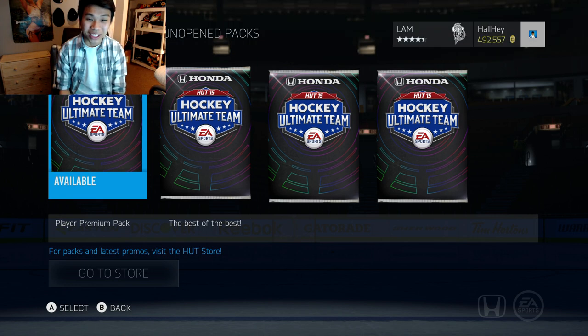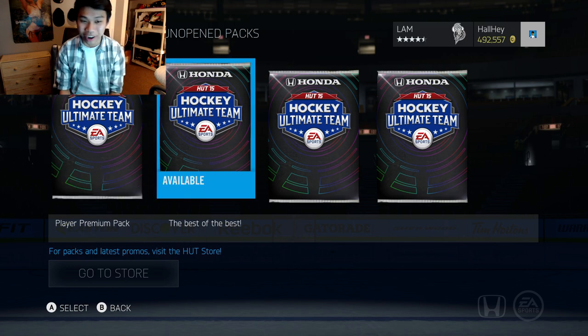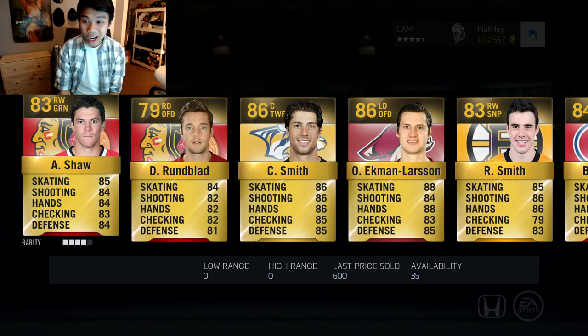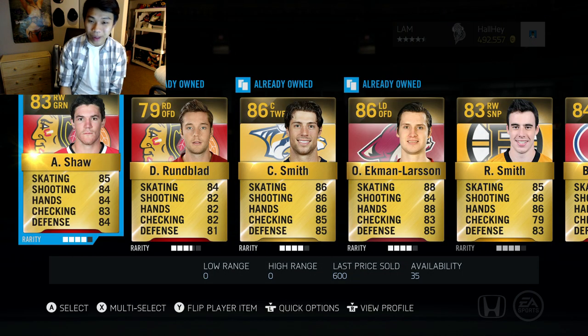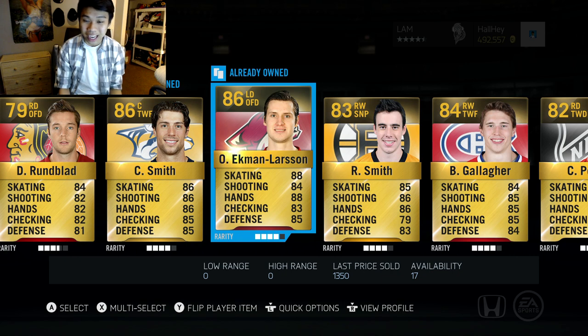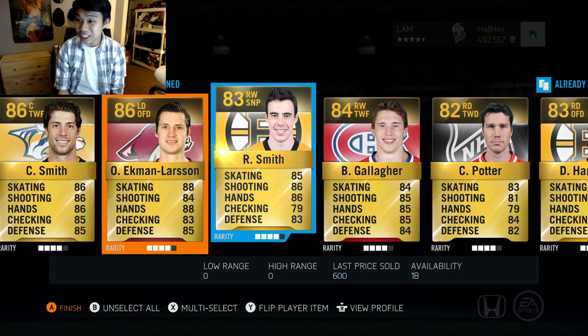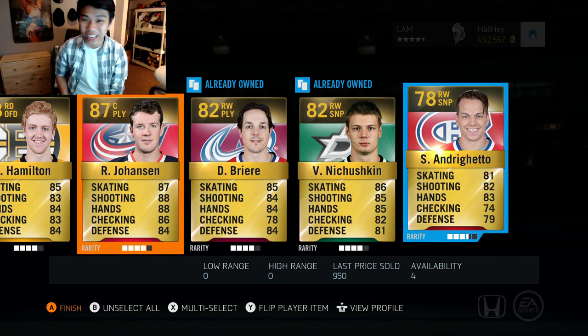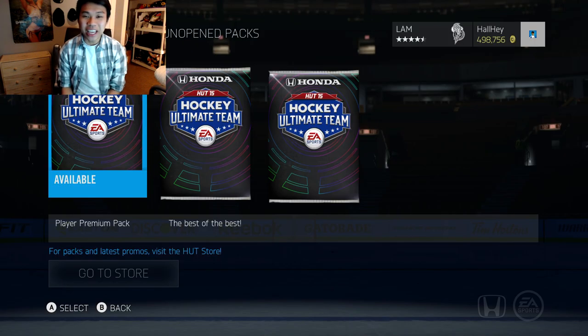Yesterday's video we got some crazy pulls — we pulled Datsu and Segan. I'm hoping our pack luck is as good as last night. By the time I post the video, my hair is going to be cut — I booked a haircut. Second pack: we got Shaw, Runblad, Oliver Ekman-Larsson — that's an 86 overall, I actually like him as a defenseman — and Ryan Johansen and Andrew Cogliano. That is a bad pack.